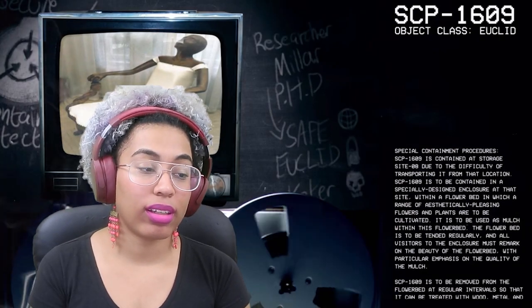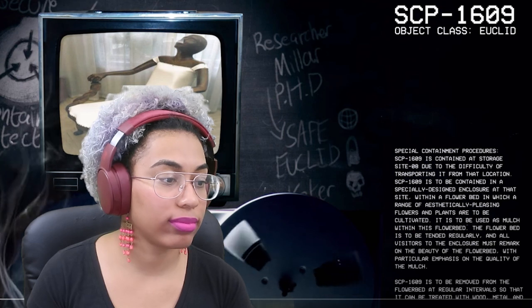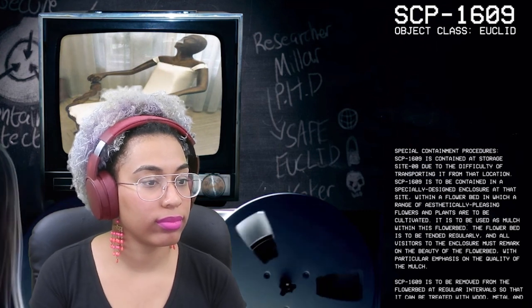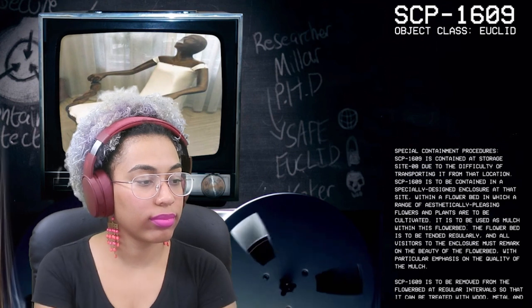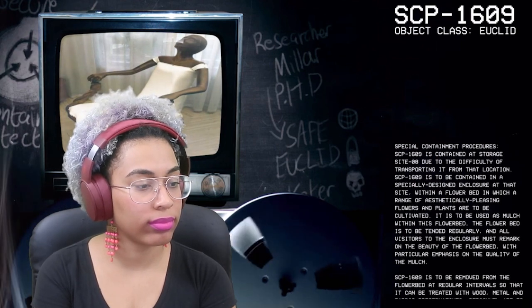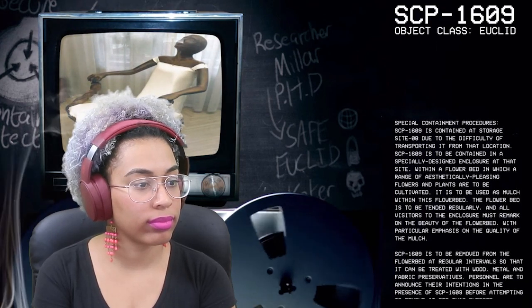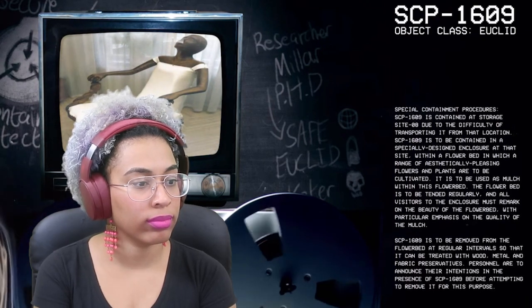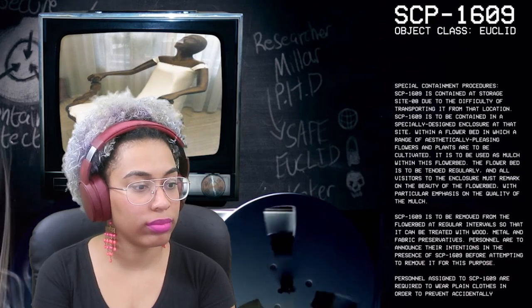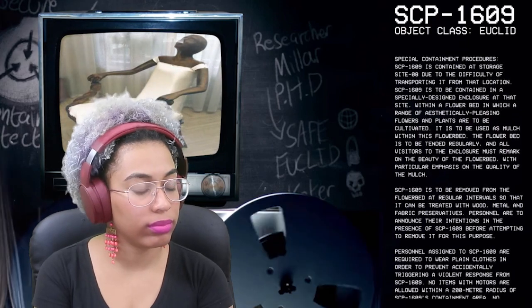Good afternoon, everyone. My name is Researcher Miller, and the SCP we're going to be studying today is SCP-1609, Object Class: Euclid. Special Containment Procedures: SCP-1609 is contained at Storage Site 8 due to the difficulty of transporting it from that location. It is to be contained in a specially designed enclosure within a flower bed in which a range of aesthetically pleasing flowers and plants are to be cultivated. It is to be used as mulch within this flower bed, which is to be tended regularly, and all visitors must remark on the beauty of the flower bed with particular emphasis on the quality of the mulch.